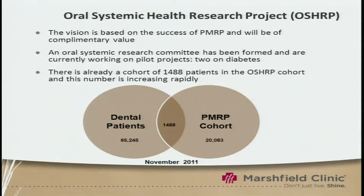Currently, we have about 1,500 individuals who are both dental patients and also in PMRP, and we're going to be recruiting 2,000 additional subjects. We also have pilot projects funded by the Marshfield Clinic — two of those are on diabetes — and we've received significant funding from Delta Dental to help in this recruitment and build this cohort.